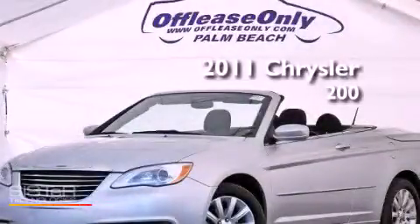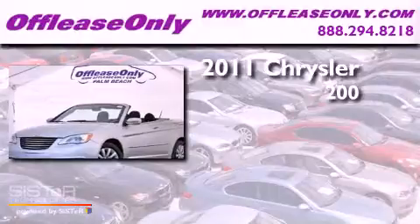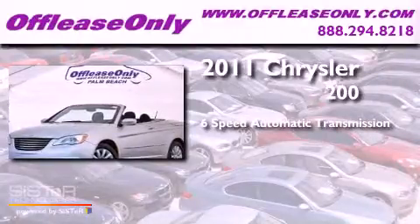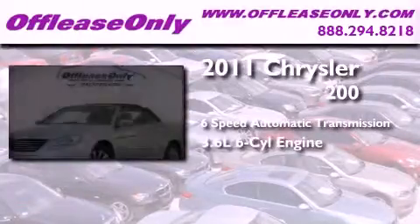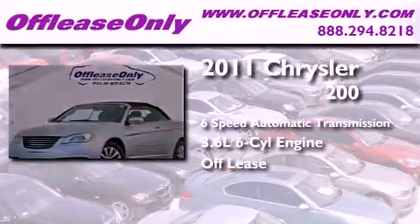This is a 2011 Chrysler 200. This car has a 6-speed automatic transmission and a 3.6-liter V6. Plus, having just come off lease, this Chrysler is in like-new condition.